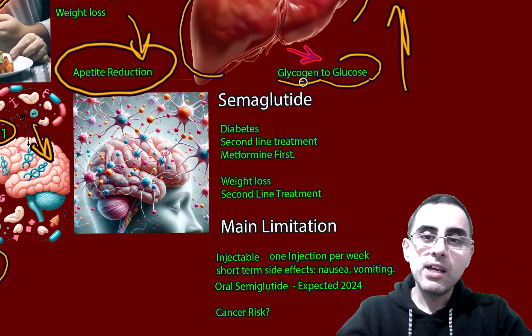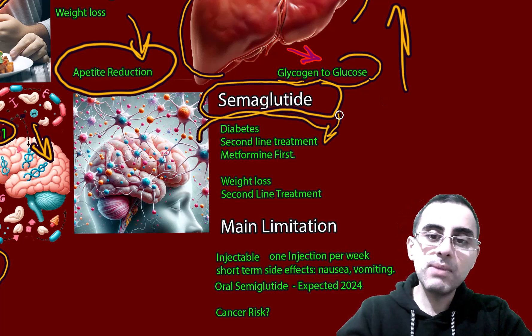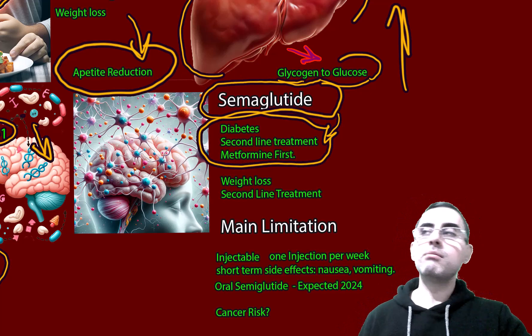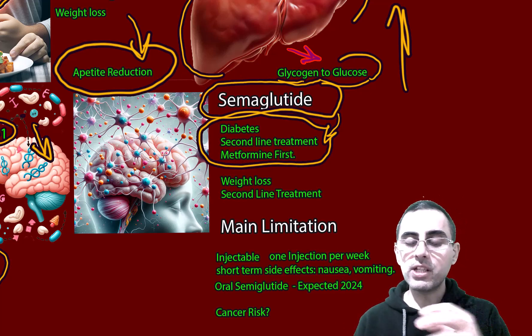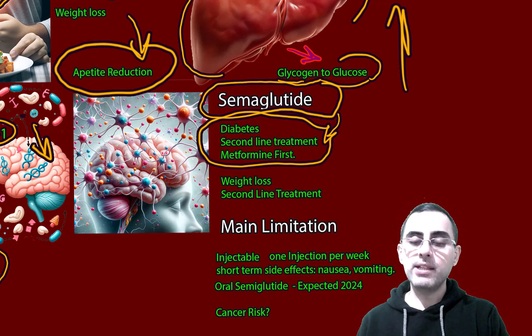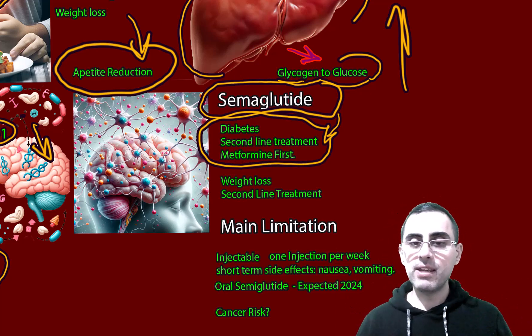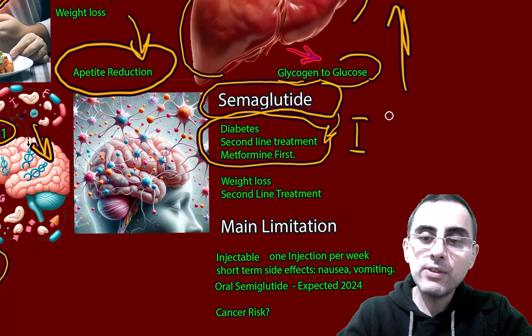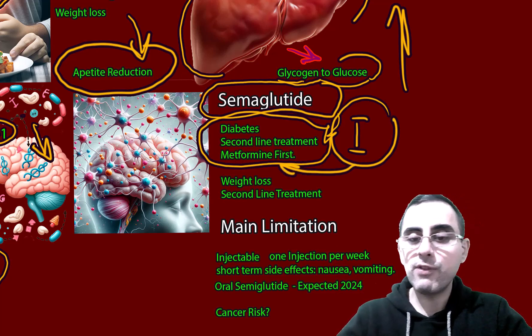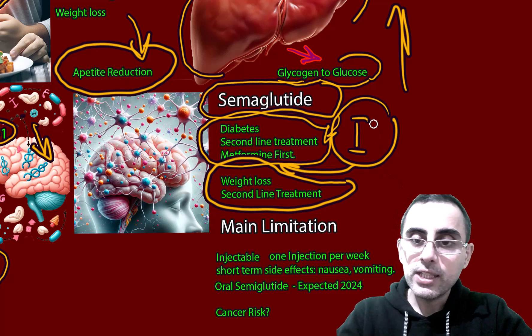However, there are main limitations. Semaglutide is not the first-line treatment for diabetes — first-line treatment is metformin, which is more well-studied. Second, semaglutide is in injectable form, which is a main limitation. Third, it's relatively expensive, so it's not widely accessible for the vast majority of the population. Semaglutide is also not the first-line treatment for obesity — it is second-line.